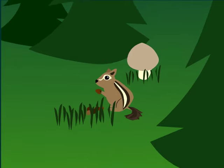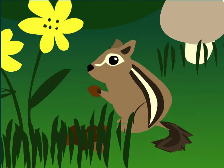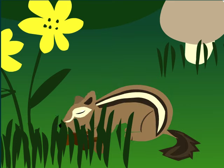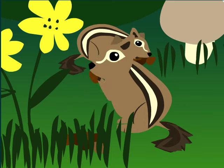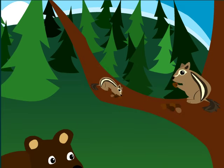Chipmunks are one of the smallest animals in the forest. They can be even smaller than flowers. You may see these furry animals on the ground looking for food or eating. You might also see a chipmunk in a tree if they are trying to hide from something.